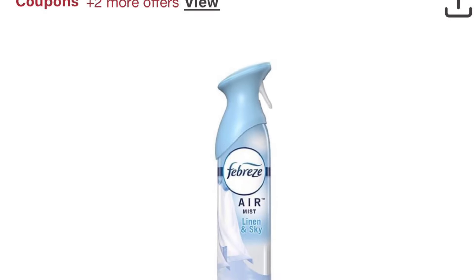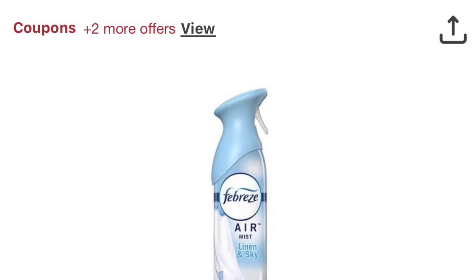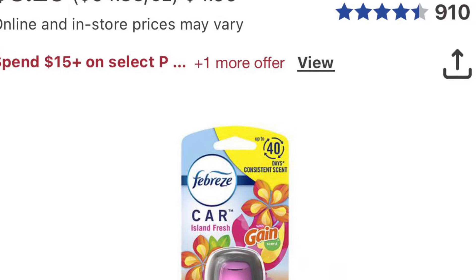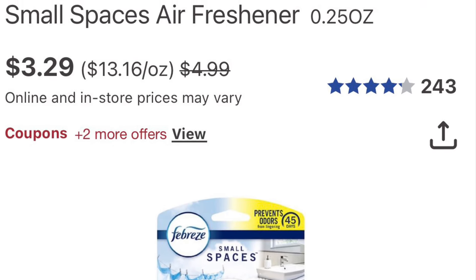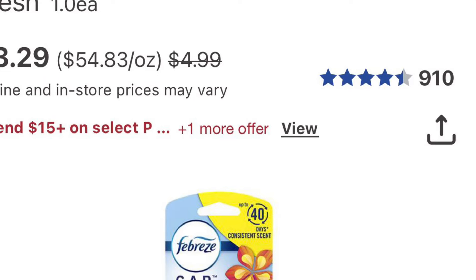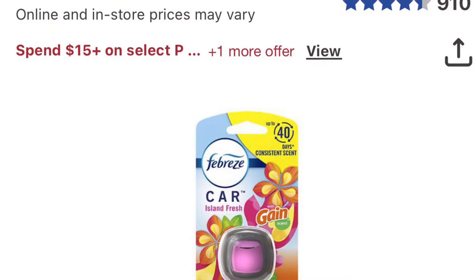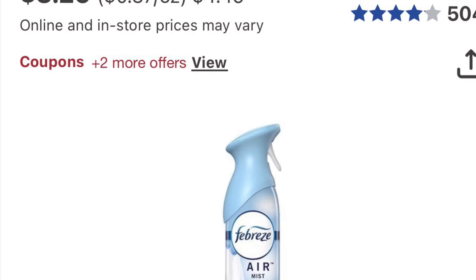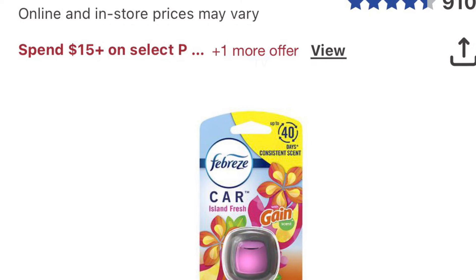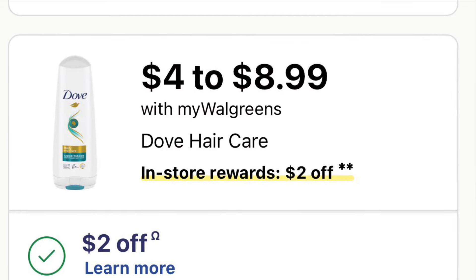Febreze is also buy three get $3 back. You can pick up a small space spray for $3.29, car clips for $3.29, plugs for $3.29, or the spray for $3.29 — pick any three for $9.87. There are three coupons for $2.30 each, taking off $6.90, so you'll pay $3.18 and get $3 back — all three Febrezes for just $0.18! I went in and did it on both accounts. You can use Walgreens cash to pay the $3.18 and only spend $0.18 out of pocket.